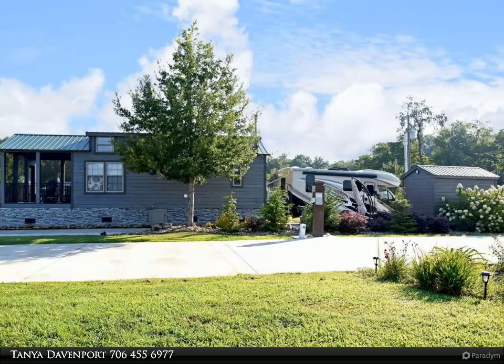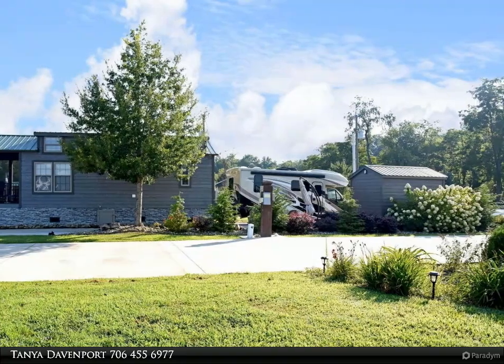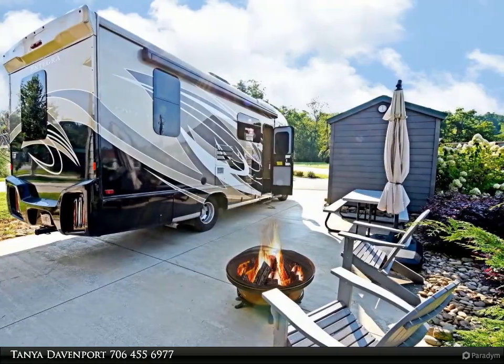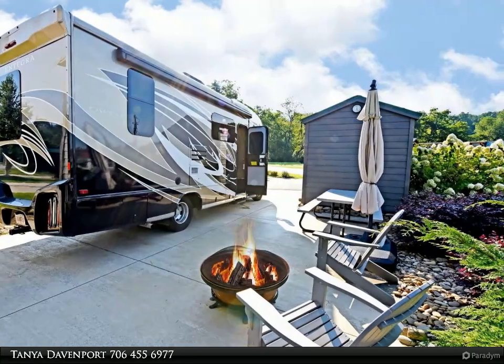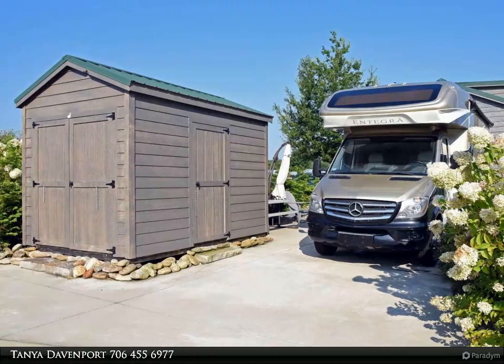Adding to its appeal is a convenient storage unit on-site with power. The owner has meticulously designed landscaping that enhances its natural beauty. A fully furnished cabin has plenty of room inside and out.